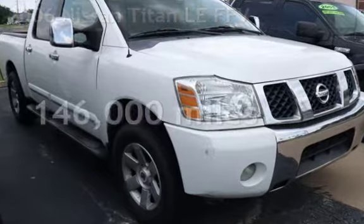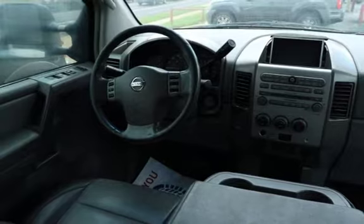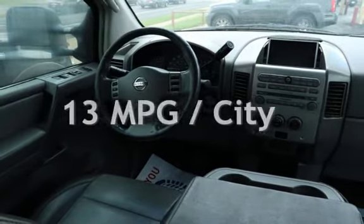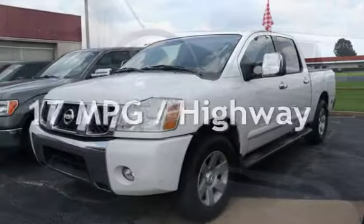This Nissan has less than 146,000 miles on the odometer. Estimated fuel economy for this vehicle is 13 miles per gallon in the city and 17 miles per gallon on the highway.